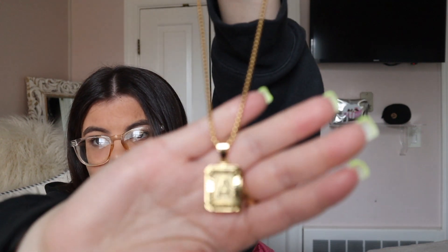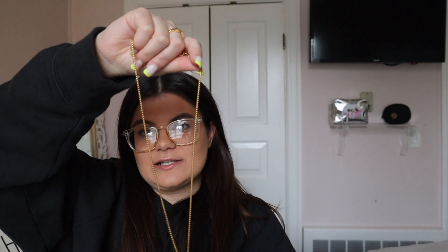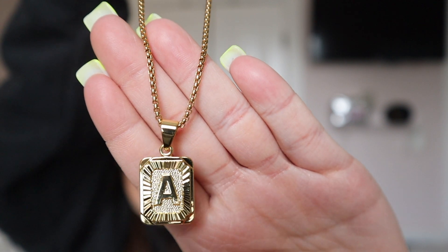I only have two items left. First is this necklace — I got it with a gift card I had. I always look on Amazon for jewelry because they sometimes have cute pieces for super cheap. I saw this one and fell in love. It's my initial and it comes in every initial. I may switch out the chain for a smaller one since this one is thicker, but I'm obsessed with it and cannot wait to wear it.